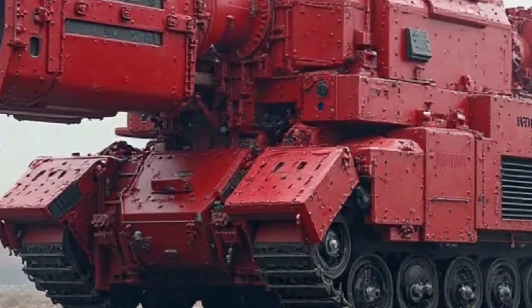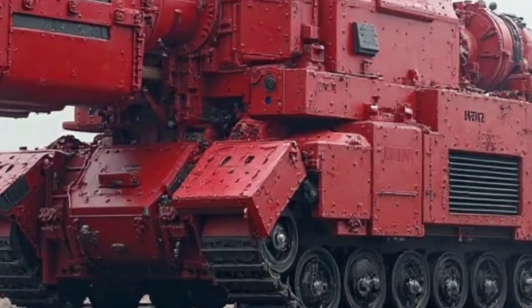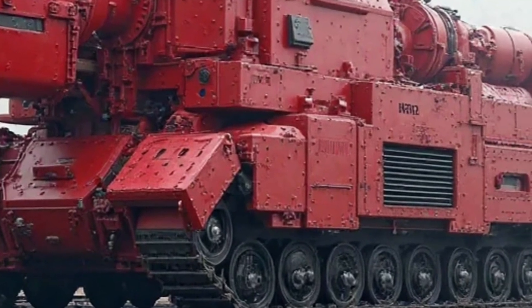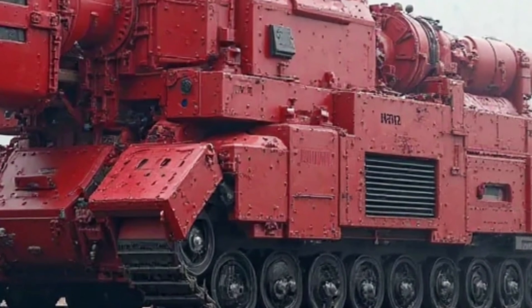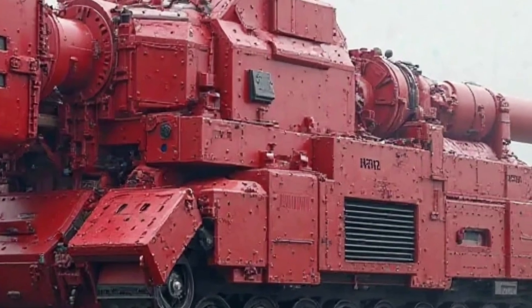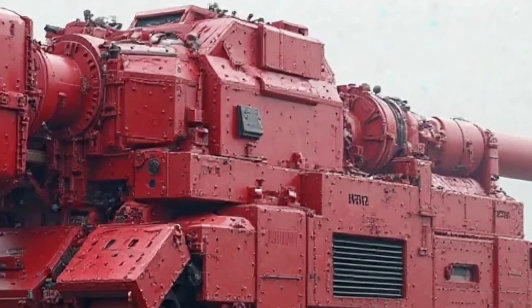Honda's commitment to sustainability is also reflected in the 2025 Super Cub. The improved engine technology not only enhances fuel efficiency but also reduces emissions, making it an environmentally friendly choice. Honda has been focusing on cleaner engine technologies, and the new Super Cub aligns with global efforts to reduce the carbon footprint of transportation.